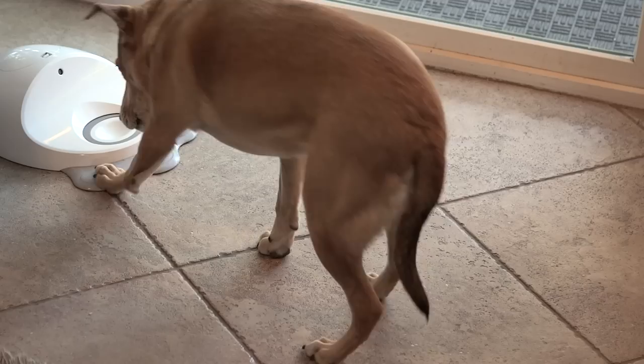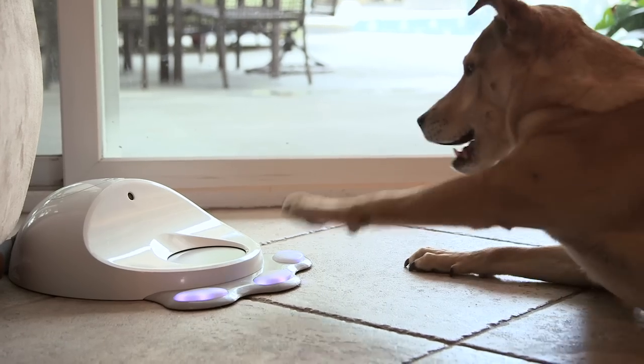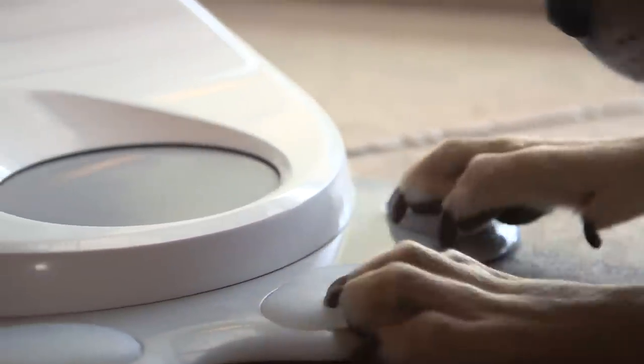Now she only gets a treat when she presses the button that's lit up. Once she's learned that, the game changes again. Clever Pet gradually teaches her to interact in more interesting ways, and she stays active and happy all day long.